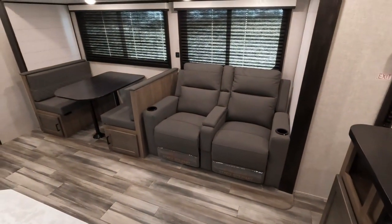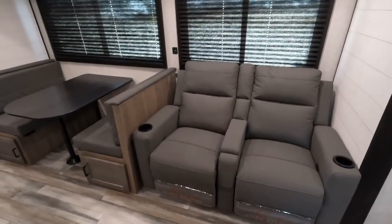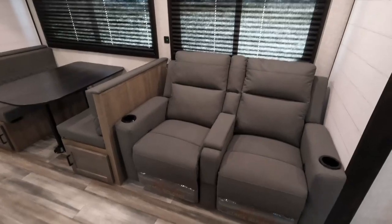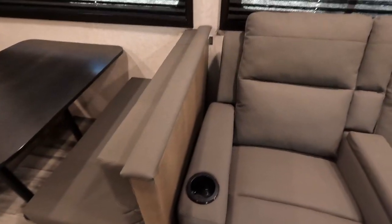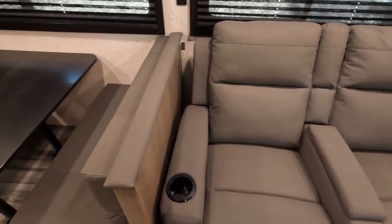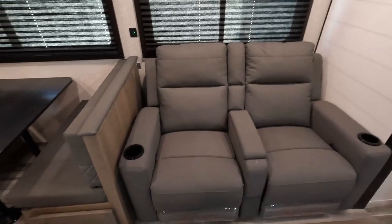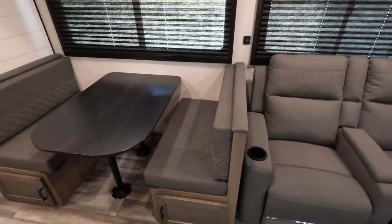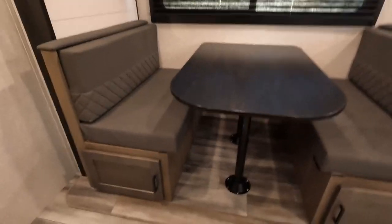I like how they have recliners here instead of the traditional couch — these are much more comfortable. It doesn't make into a bed, but I do prefer them, just a personal preference. Those little flip-out trays hang up here and turn into a little eating area — a TV tray area.